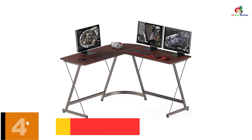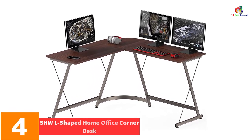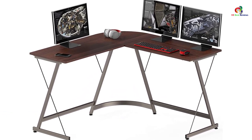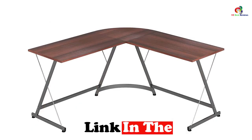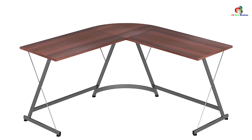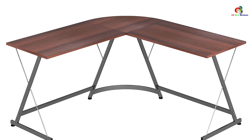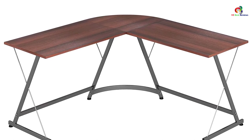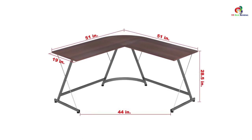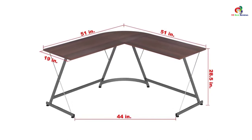At number 4, we have the SHWL Shaped Home Office Corner Desk. This is a corner desk that helps you save a lot of space due to its minimalistic design, though that will not limit its capabilities. It comes with a footrest bar that helps you attain ultimate comfort. The desk also features a steel frame construction which sees it lasting for a very long period. It accompanies clear and simple instructions, meaning you can install the desk without any assistance from an expert.